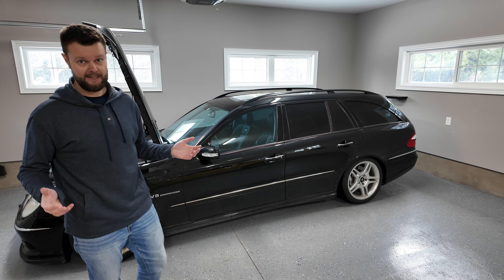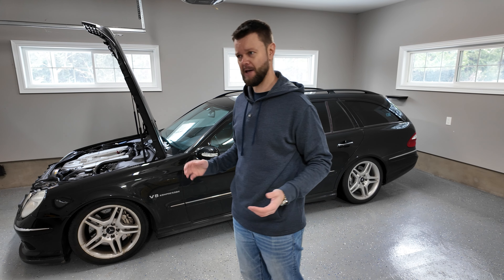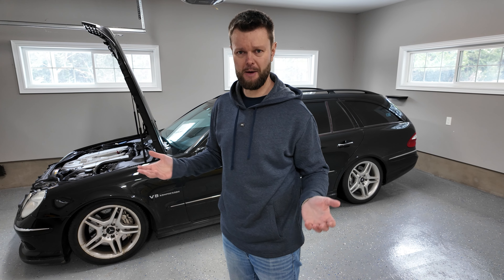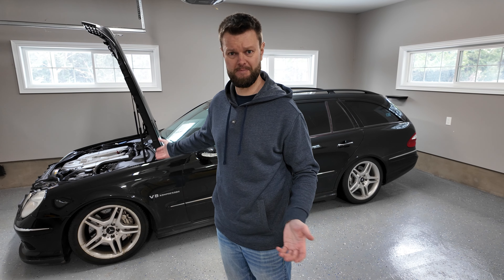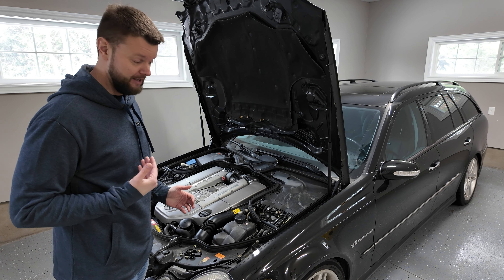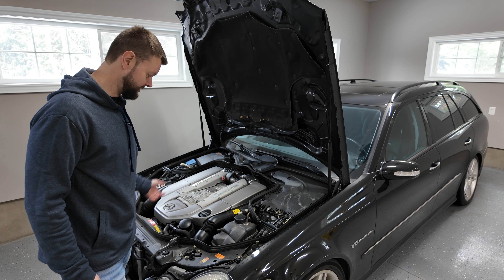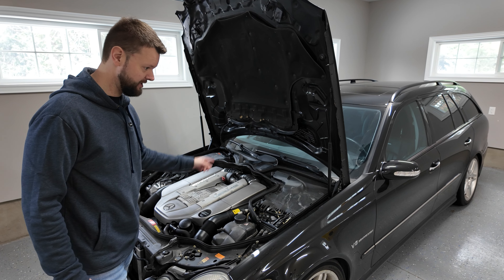Finally, the last thing E-Collection Auto took care of during the initial inspection were the outer tie rods — not an E55-specific item, just a common wear-and-tear item for cars over 100,000 miles. Then on my tab, I wanted to give it a fresh start with all new fluids: oil, coolant, transmission fluid, and the rear diff.